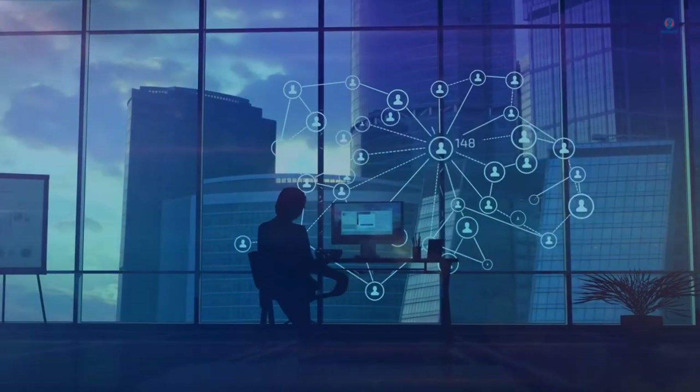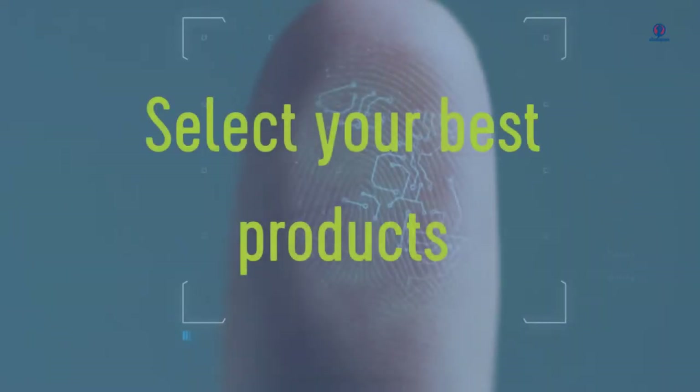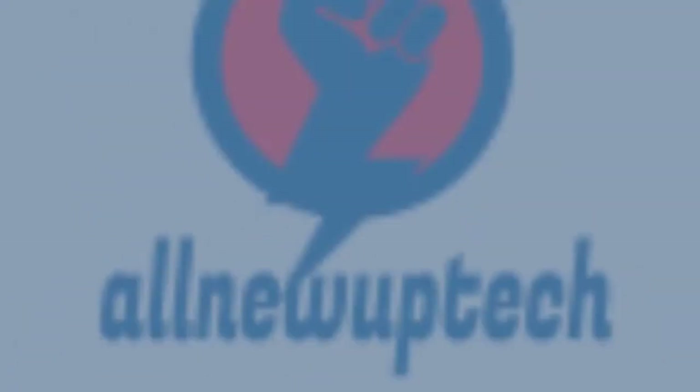Welcome to my channel. Select your best products — all new tech.